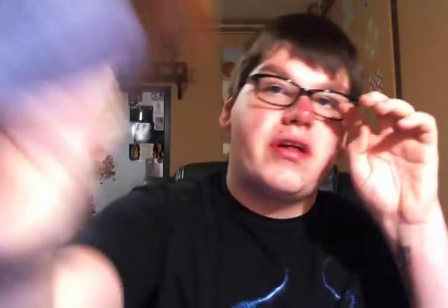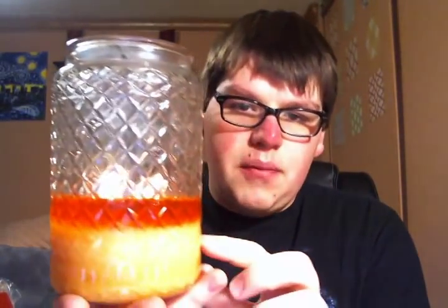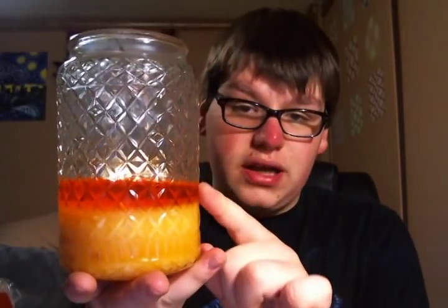I bought that Banana Nut Bread candle and another candle, which is their first ever fragrance they came out with — Fresh Orange. I actually have that burning right now to show you guys. It's a super clean burn all the way down, and let me tell you, this is so strong. My whole entire house smells like fresh orange juice, like I have orange juice just pouring in the house. Again, they burn super clean.